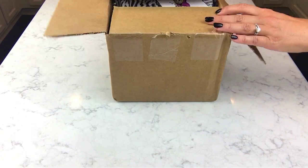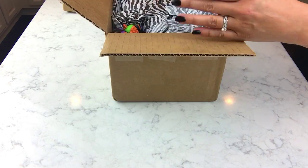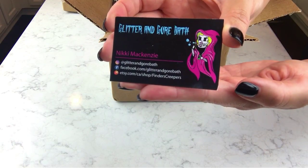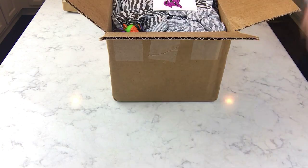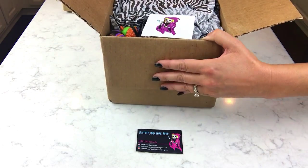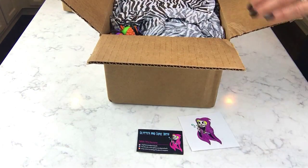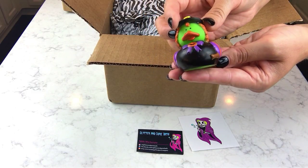So let's get started — this one is from Glitter and Gore. Here's her card. I don't think I've seen this card before; this may be a new one — that is really cool. I love it. That's her little logo. And there's a little sticker on top of the box — how cute! I love her little logo. And there's a little rubber ducky; I might already have this one from her.